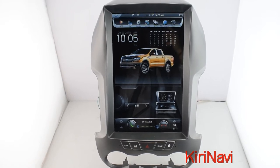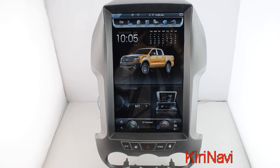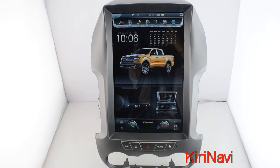Today we're going to test a 12.1 inch unit for the Ford Ranger. As you can see from the screen, it has built-in UX, video camera, application list, explorer, GPS navigation, radio, music, phone link, and Bluetooth.